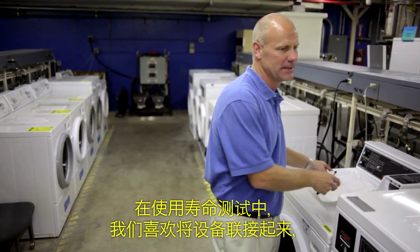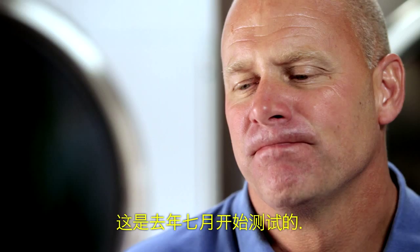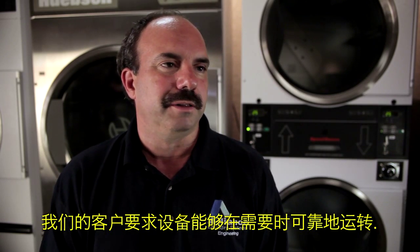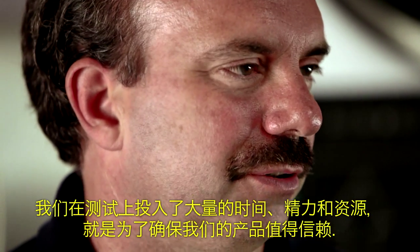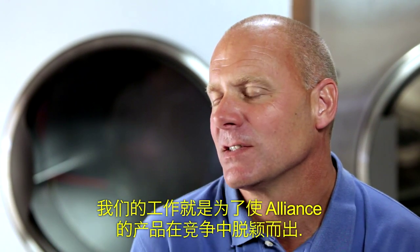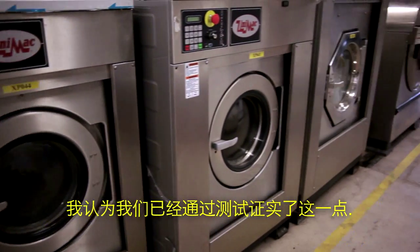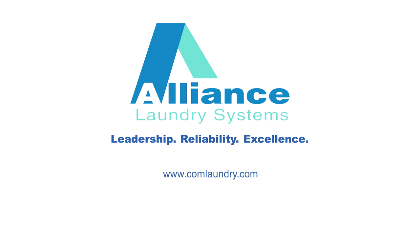We really like to hook the machines up and see the machine perform flawlessly day after day after day. We test a little bit longer — no, we test a lot longer. Our customers require that the equipment runs when they need it to run, and reliability, that's the thing. I think we spend a lot of time and effort and resources to make sure that our products are reliable. The thing that differentiates Alliance is this is all we do. We want to do it better, we strive to do it better, and through our testing I think we've proven that. We make sure that the product being put in a box and shipped to the end user will survive the rigors of the commercial market.